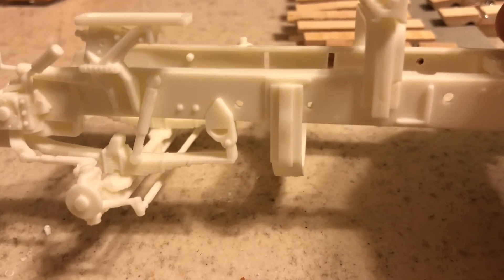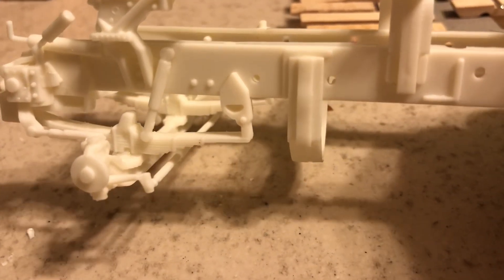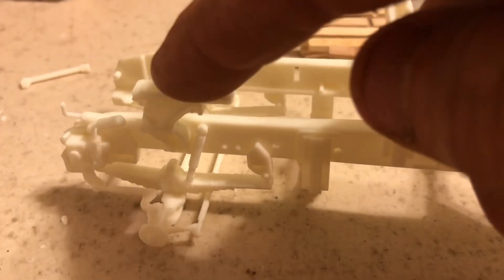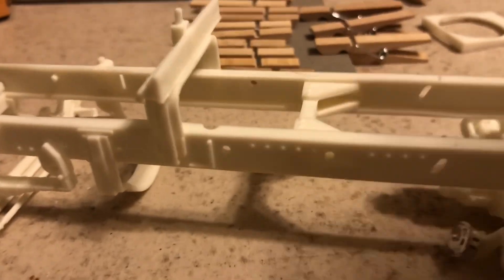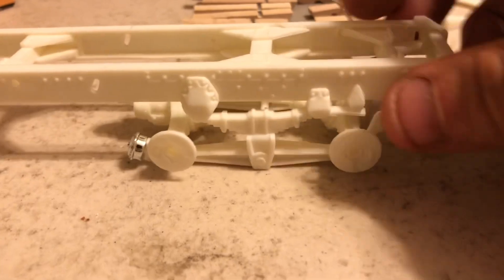I've got my frame almost complete. I had an issue with the shock here because it doesn't really give you a mounting point on the bottom end, and then I glued that on there. This piece here was hitting that shock, so luckily I was able to move the shock since it wasn't glued in place.